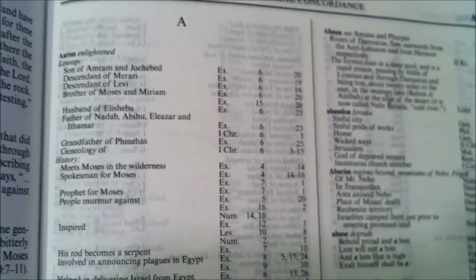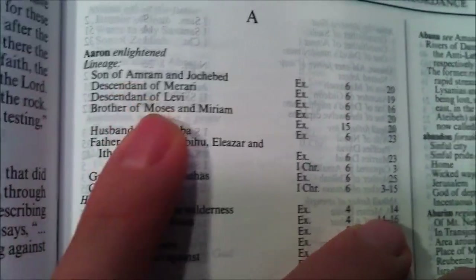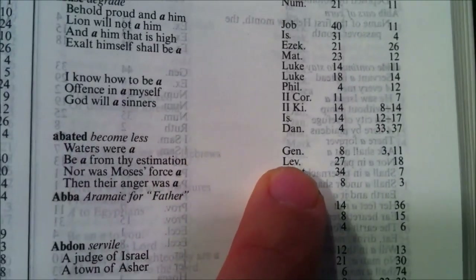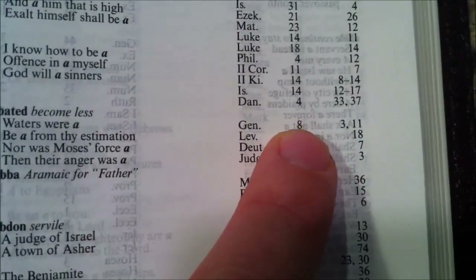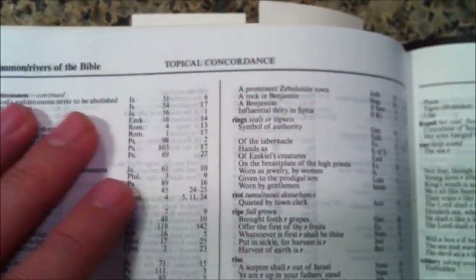There are excellent essays on creation from Dr. Morris and tons of additional features, and then eventually you make your way to a really large topical concordance to round it out. It's somewhat similar to the Thompson Chain Subject Index. You can look up proper names — like Aaron — or specific topics. For example, 'abated' means 'to become less,' with examples like 'the waters were abated' in Genesis 8:3 and 11, and further references in Leviticus 27:18. It's a really large topical concordance where you can learn interesting things or look up specific scripture topics.